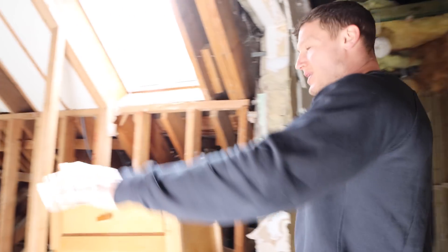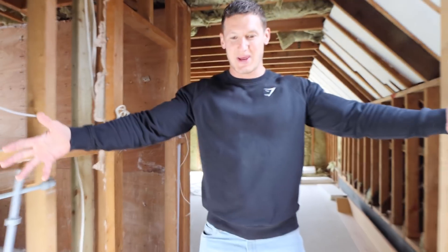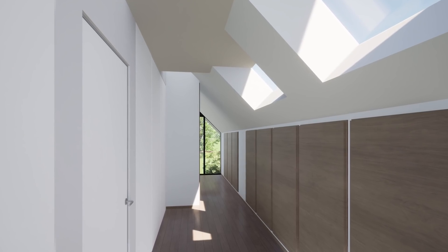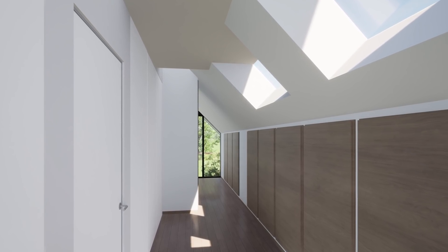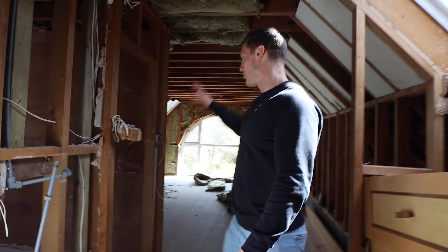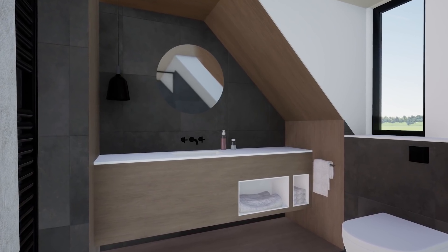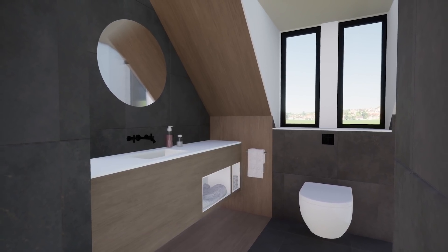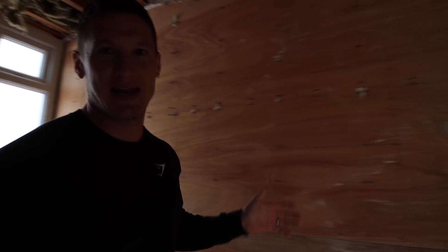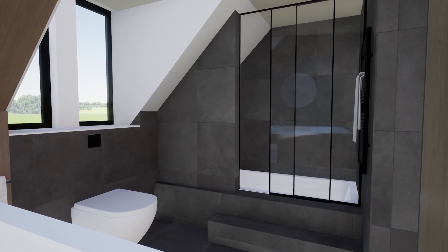This will be our bedroom — you get a better idea now because it's all ripped open. This will be the kind of entrance bit slash walk-in wardrobe. We're going to have wardrobes the whole way along here, utilising this space. This will be the en suite — sink here, toilet, and then a kind of built-in shower. She likes having a shower in a cave, so rather than being open, it's going to be kind of housed off. It should look sick.